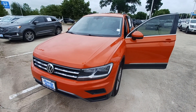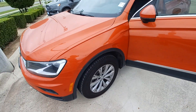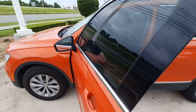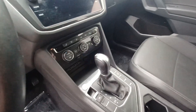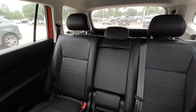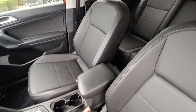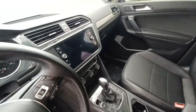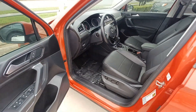This is Jason down at Howdy Honda and this is my 2018 Volkswagen Tiguan. Highlighted features on this vehicle include automatic temperature control, split folding rear seats, heated front seats, wireless phone connectivity, backup camera, and front dual-zone AC.